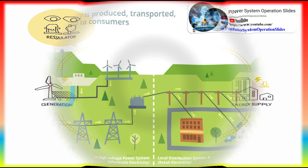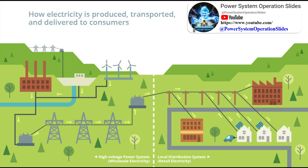Most local grids are interconnected to maintain reliability and for commercial purposes, forming larger, more dependable networks that help suppliers consistently produce the right amount of electricity to meet demand.